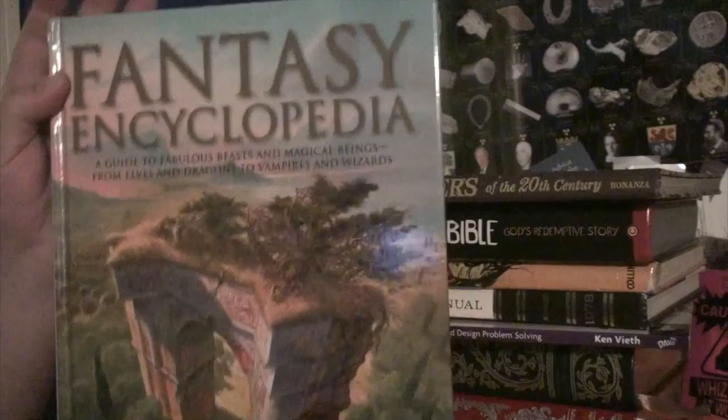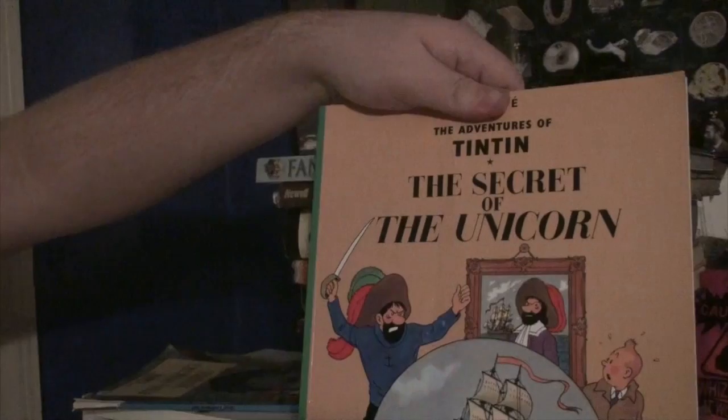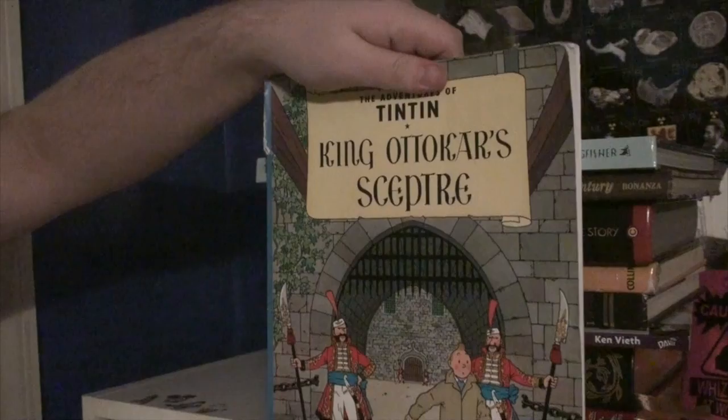This is a boys' annual my aunt gave me for a birthday or holiday. This is the Action Bible, the comic graphic novel of the Bible stories. Ocean Liners of the 21st Century — another antique book my aunt got me. Fantasy Encyclopedia, which I really like, by Judy Allen. I think this is out of print but if you can get it I'd highly recommend it. I have Tintin books: King Ottokar's Sceptre, The Secret of the Unicorn, The Black Island which I think is my favorite, Destination Moon, and Explorers on the Moon.